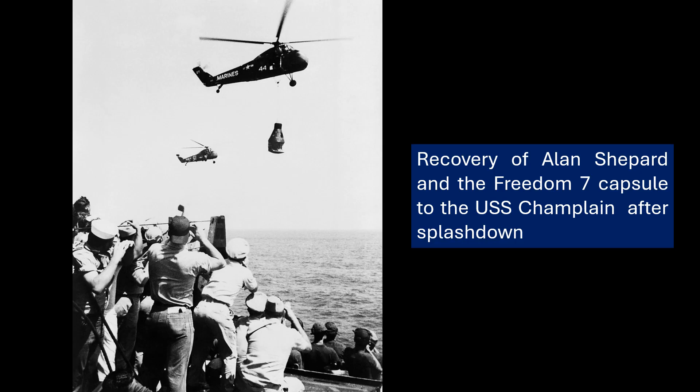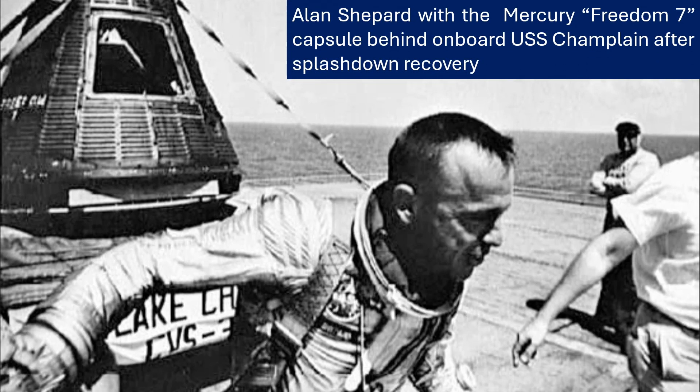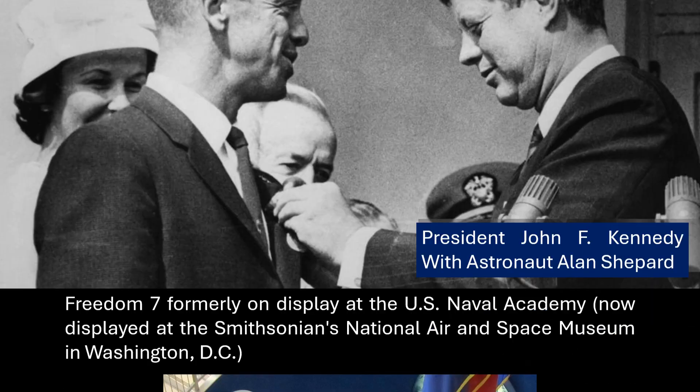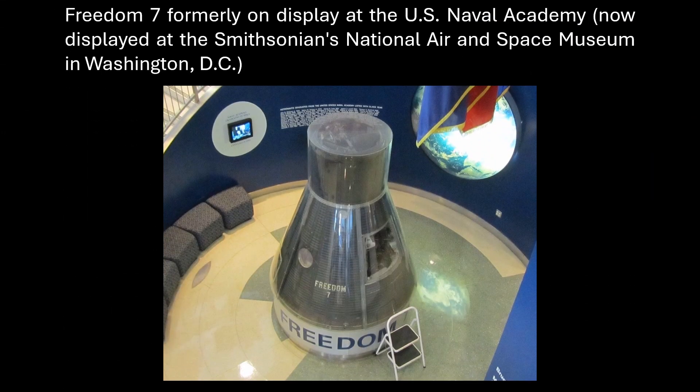Alan Shepard's selection as pilot was decided quite a while before the actual launch. Robert Gilruth chose Shepard in early January 1961; John Glenn and Gus Grissom were his backups. Cleverly, they held back on announcing Shepard as the pilot until much closer to launch day — Gilruth wanted to be able to change things up if needed at the last minute. The selection process itself was rigorous: medical checks, psychological evaluations, and test pilot experience. All the early Mercury flights, even the unmanned ones, helped shape how they picked and trained astronauts.